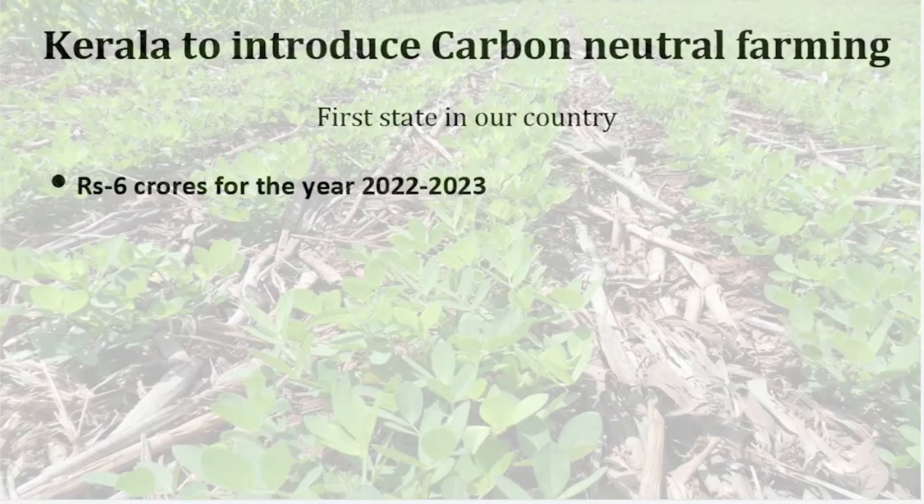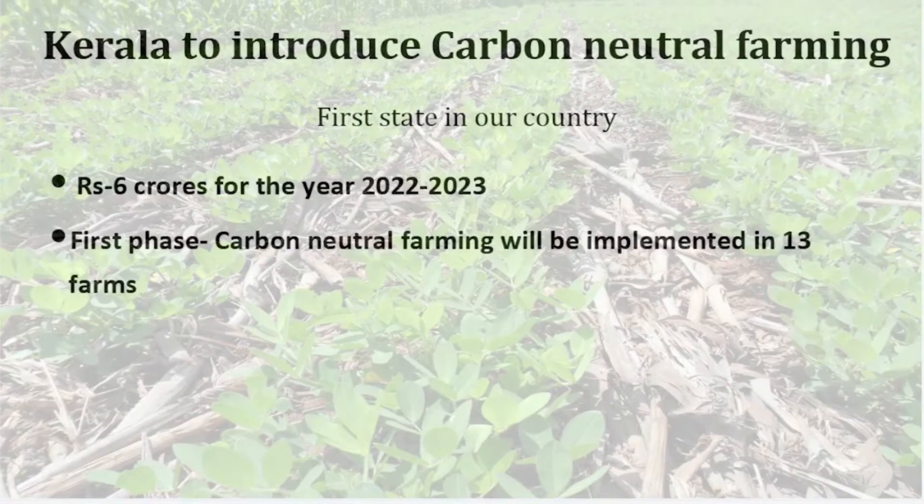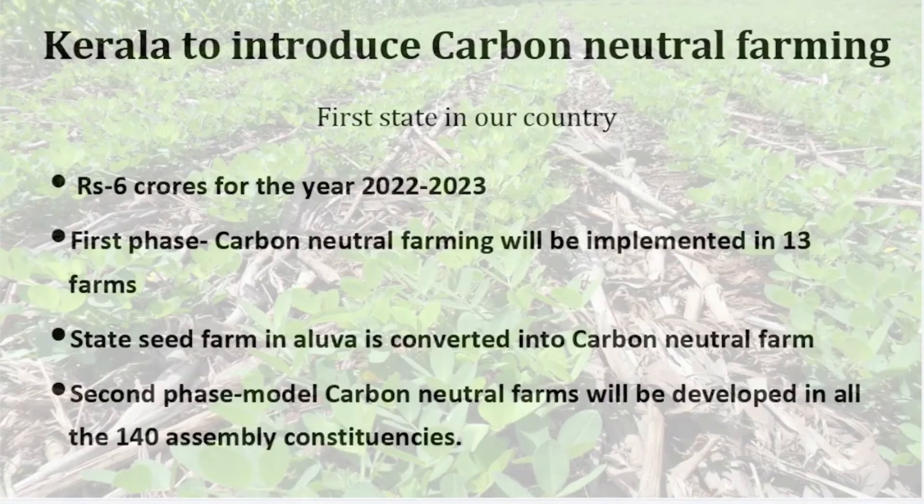This will be followed in two phases. During the first phase, carbon neutral farming will be implemented in 13 farms in the state under agricultural departments and tribal areas. In the first phase, the seed farm located in Alwa will be converted into a carbon neutral farm, which farmers can use as a model to learn from. During the second phase, model carbon neutral farms will be developed in all 140 assembly constituencies.